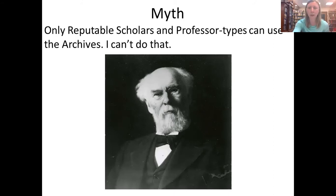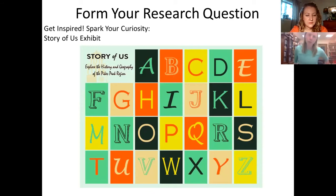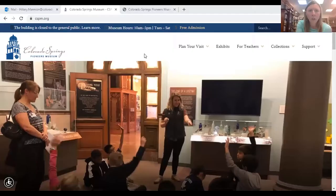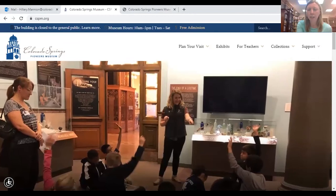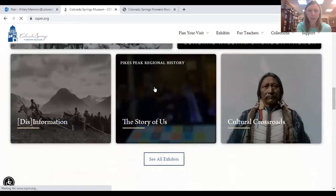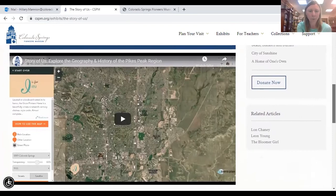The first thing you want to do is form your research question. I'm going to share a couple of tools on our website that you can use if you want to come in and use the archives but don't know what to research yet. I'm going to pull up our Story of Us tool. The Story of Us is our online storytelling platform. You can find it under exhibits or on the collection page. It's a great place to start to get ideas about Pikes Peak regional history and the kinds of primary sources in our collection.